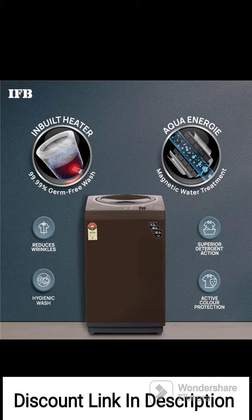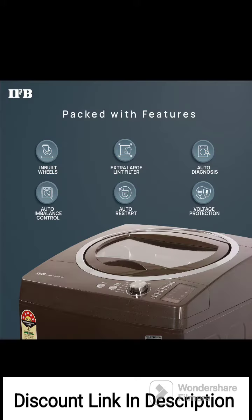The top loading design allows for easy loading and unloading of clothes. It eliminates the need for bending down, making it convenient to use. The hard water wash feature enables effective washing even with hard water, optimizing the detergent's performance and helping to remove tough stains and dirt from clothes.